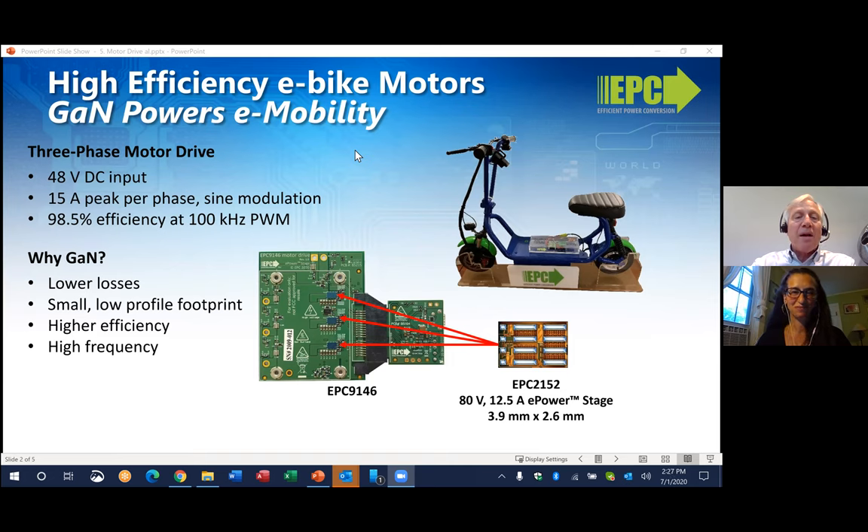Here we have a prototype using the EPC2152 e-power stage integrated circuit to power the motor of an e-scooter. We actually built this e-scooter for APEC last March. In this demo, the EPC2152 was used in a three-phase motor drive capable of 15 amps per phase, powering a 400-watt NEMA 34-size brushless DC motor. This provides an efficient, quiet, high-performance, and low-cost solution to brushless DC motors for e-mobility in general. It's also impressive to note that the inverter board measures just 45 millimeters by 55 millimeters, so GaN really is offering the very small, lightweight solutions that these e-scooters and e-bikes need.